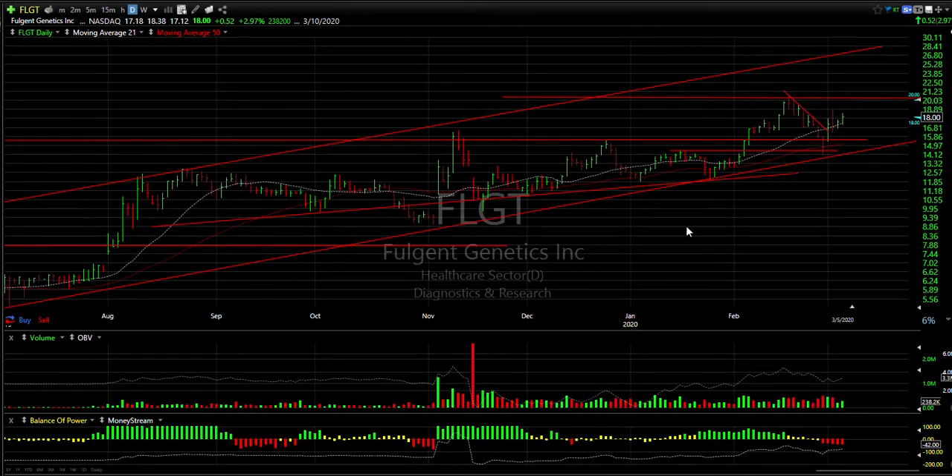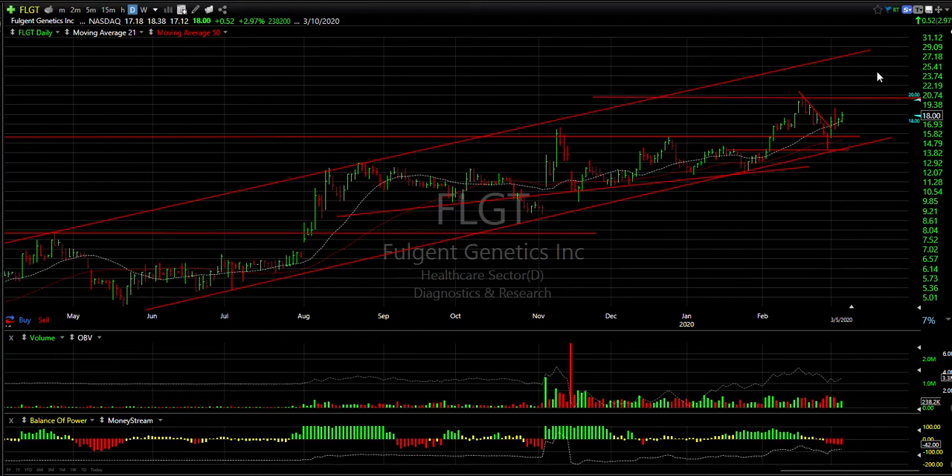Fulgent — after a beautiful swing, ran from about 11 and three-quarters to 20-plus. It then pulled down hard and tested the trend line and the 50-day before reversing. Today was up a little bit, about three percent. I like the look of this potential going through 20.60 and then running up into the mid and then high 20s.